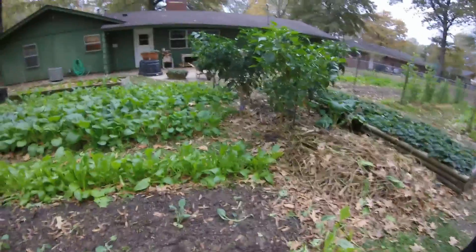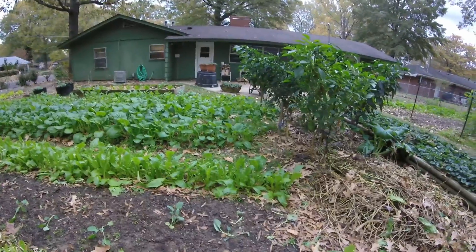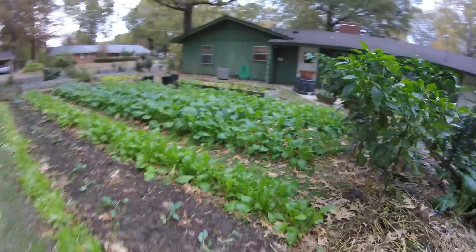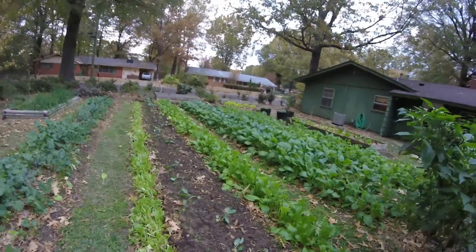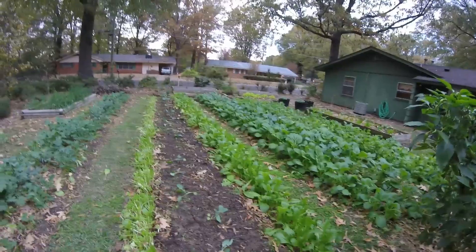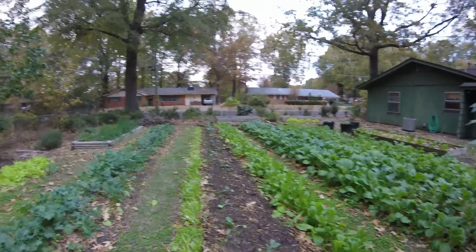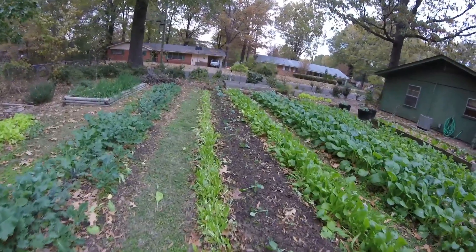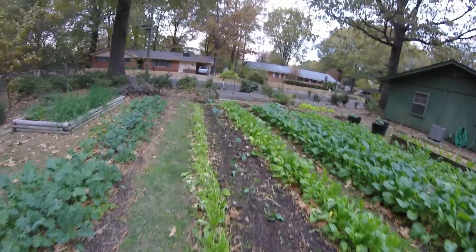Ready to do the commentary on our row. This is our row of mustard greens. There were three rows planted. We're going to do an experiment. One row we cut down and we ate the greens that were good and fed the rest to the chickens.